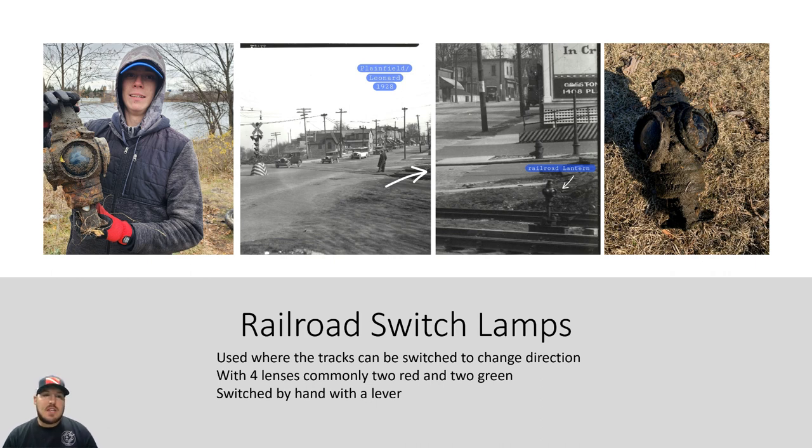Railroad switch lanterns — there's Zan in the corner, his YouTube channel is The Magnetizer, please go check it out. He found one of these really cool lanterns, and my buddy Paul found one too. I was able to find a local picture of Plainfield and Leonard from 1928 — those railroad tracks are still there, and some of the buildings in the background are still there. I zoomed in and you can see one of those railroad lanterns in the picture. We've pulled two of them out of the river that I know of. I'm hoping to find one myself — they're just really cool history.